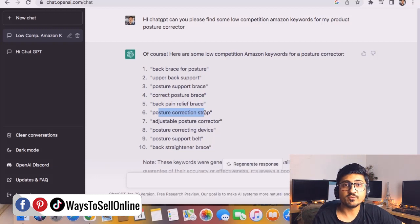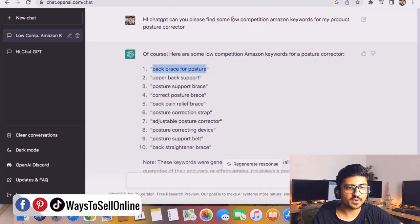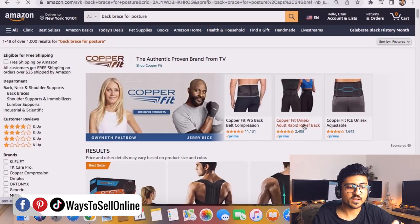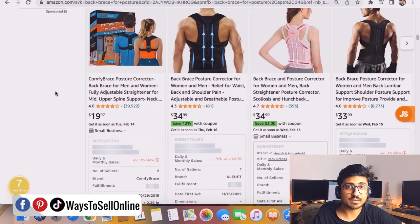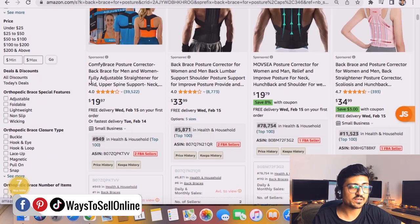After checking all of those keywords, we'll remove the highly competitive ones from the list and only keep the low-competitive keywords. Let's go to Amazon and type those keywords one by one. Copy 'back brace for posture' and paste it. We need to check two things: first, is this keyword 100% relevant to our product — scroll down and see if the same product appears in search results. In this case Amazon is showing the same product, so it's relevant. From the left side you can see over 1,000 search results, which means this is a low-competitive keyword.